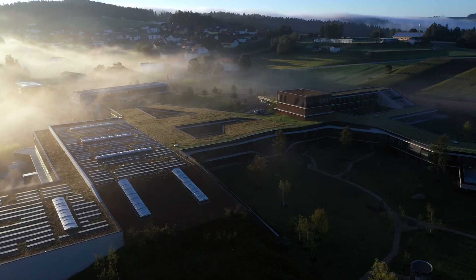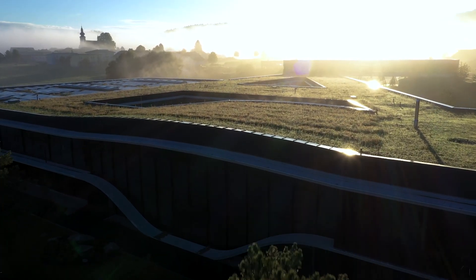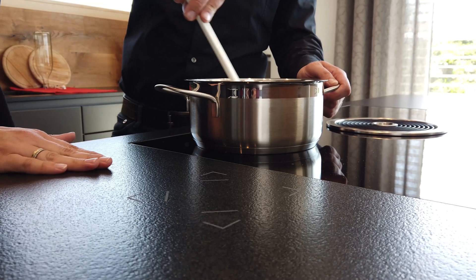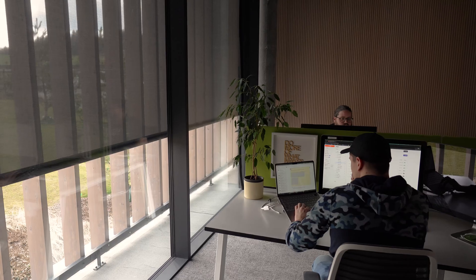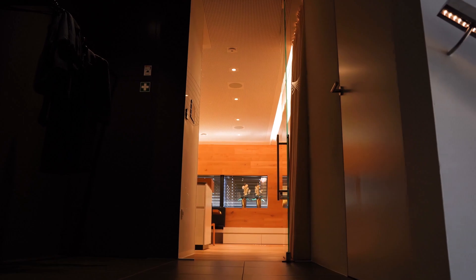Welcome to an exclusive tour of the Loxone campus, the heart of our innovation and the place where intelligent home and building automation comes to life. In addition to the headquarters here in Austria, Loxone has more than 45 other locations worldwide. Here at Loxone, we have a clear mission: to revolutionize the way people live, work and spend their free time in buildings by offering sophisticated and fully integrated solutions that not only ensure maximum energy efficiency, but also provide exceptional comfort and security.